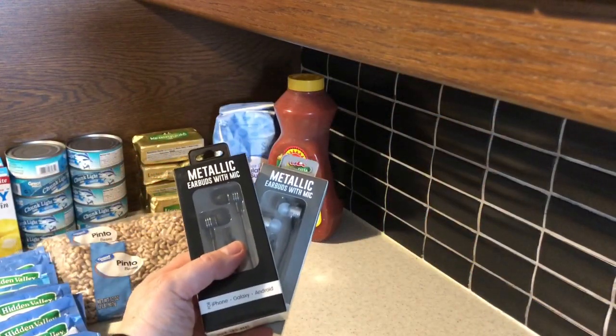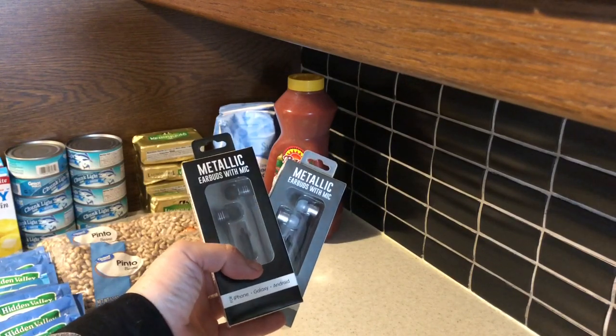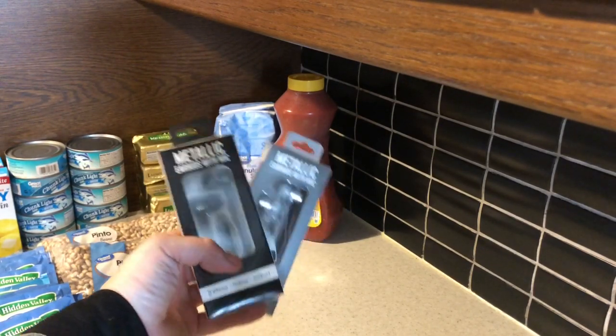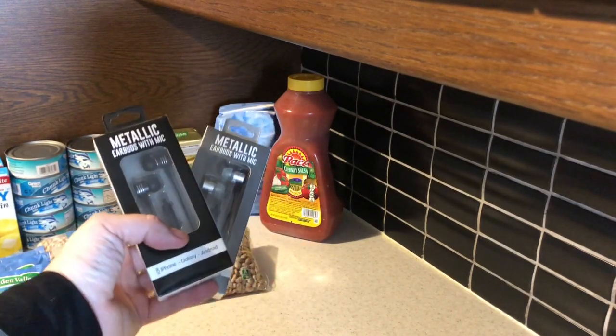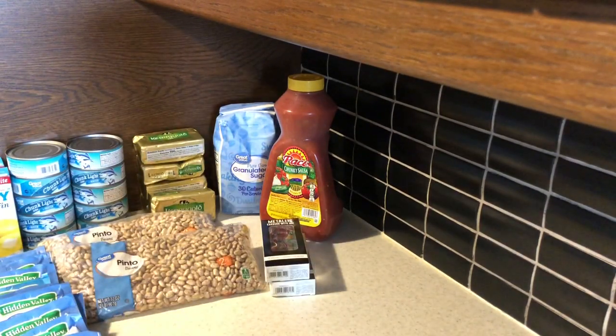That concludes the grocery portion of this haul. I purchased three of the metallic earbuds with mic. I have two in my hand, and another set is in use. I picked those up thinking they were $4.99, but when she was cashing out, they were actually $1 each, which I was very pleased about.